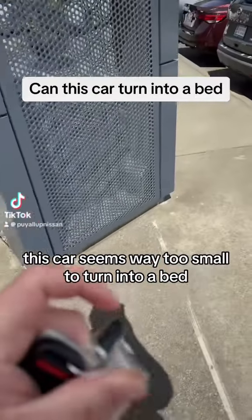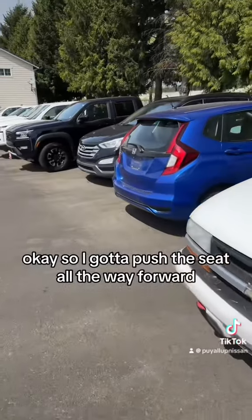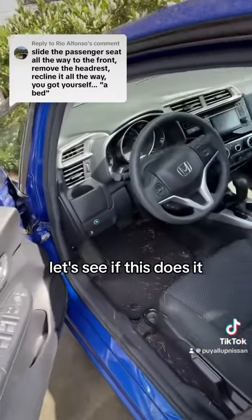This car seems way too small to turn into a bed, but I have to see if this works. I gotta push the seat all the way forward and take the headrest off. Let's see if this does it.